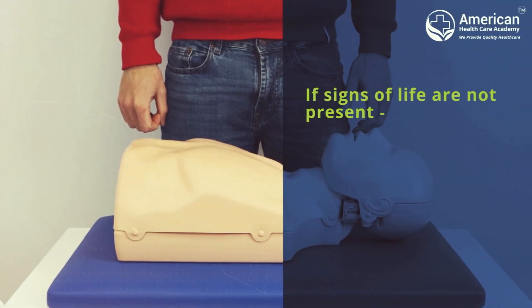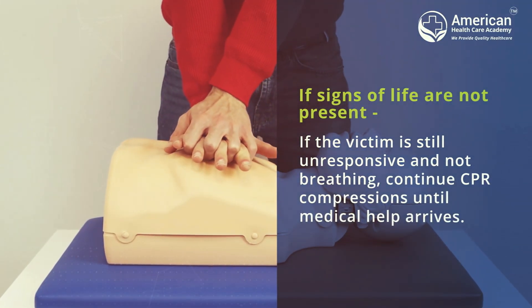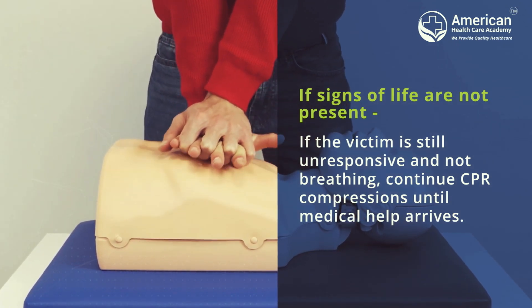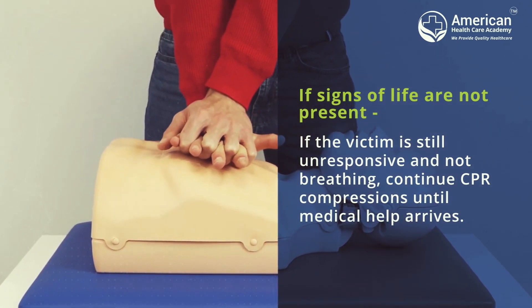If signs of life are not present — if the victim is still unresponsive and not breathing — continue CPR compressions until medical help arrives.